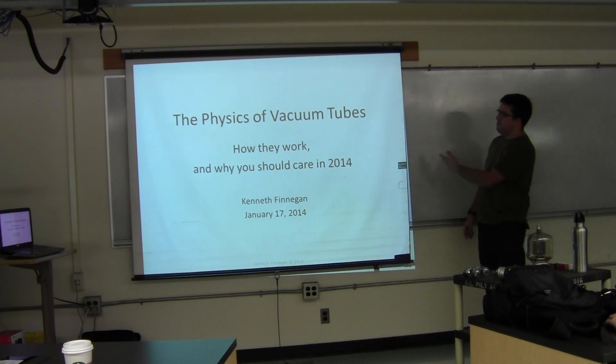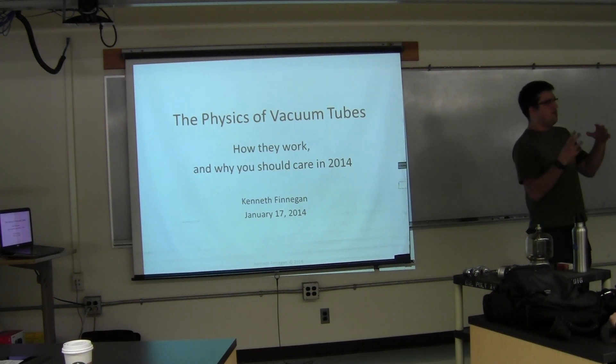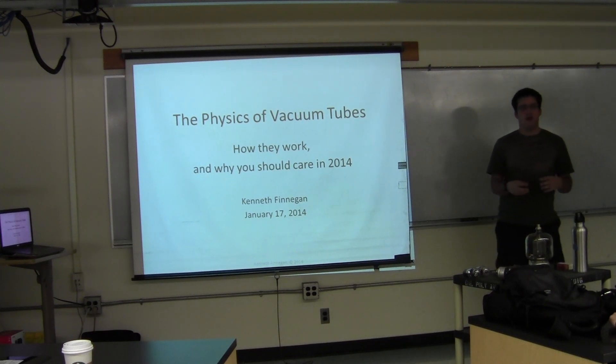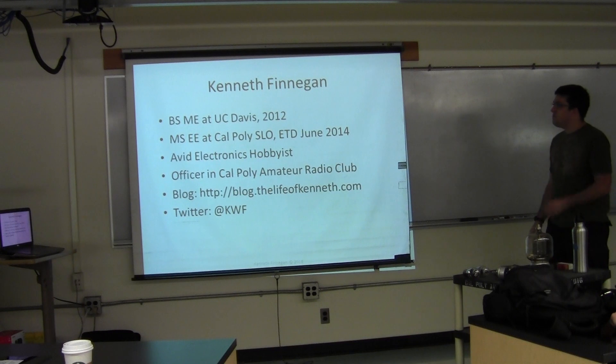I'm going to be talking about the physics of vacuum tubes — how they work, why there are so many components to them, and why they're still relevant today but no one ever talks about them.